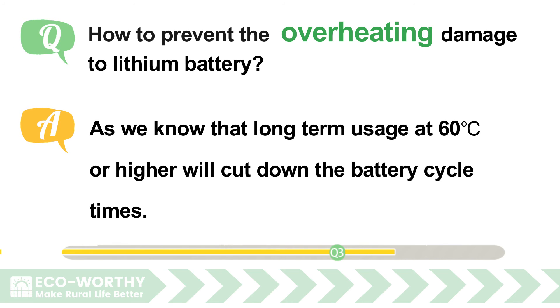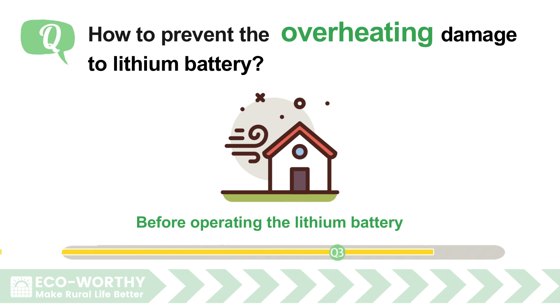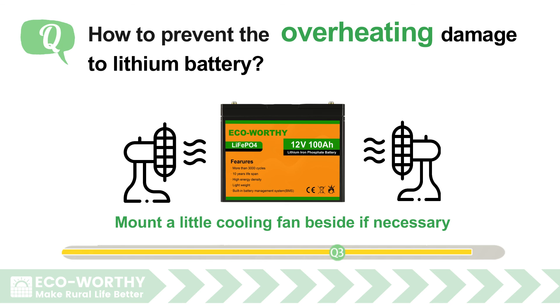How to prevent overheating damage to lithium battery: long-term usage at 60 degrees or higher will cut down the battery cycle times. Before operating the lithium battery, make sure the room ventilation is clear, and mount a small cooling fan beside it if necessary.